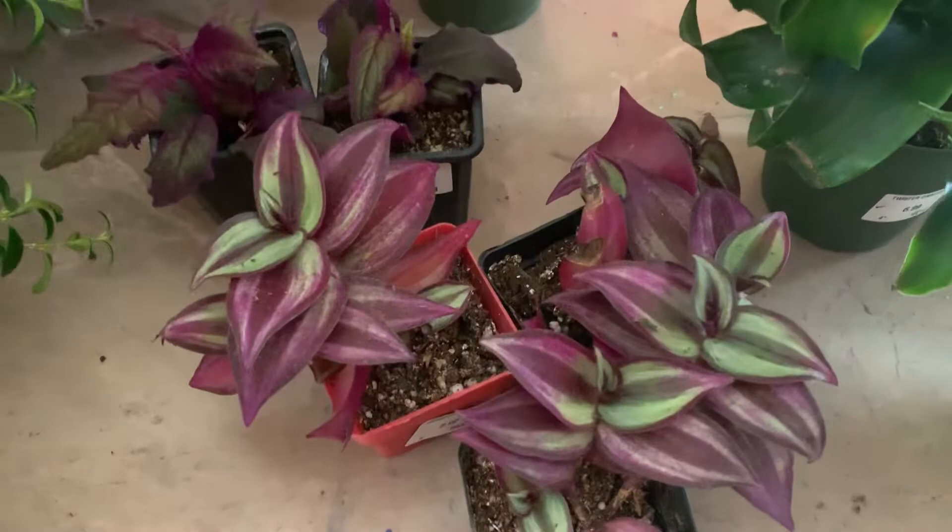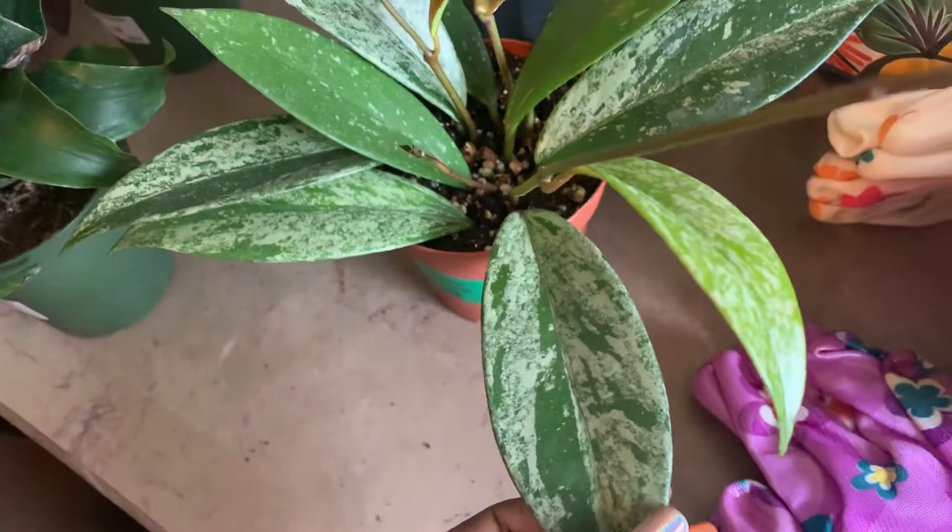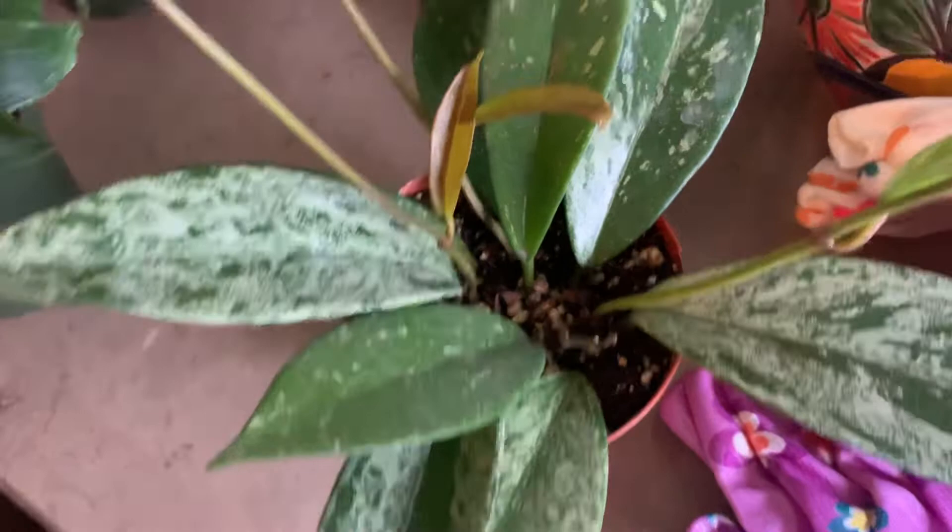And this one is a speckled Hoya. I love hoyas — all of them, it doesn't matter. I just love them all.